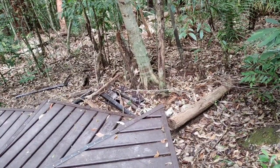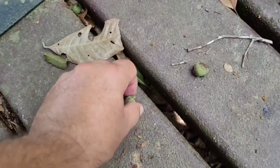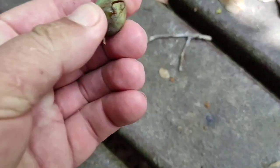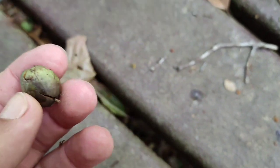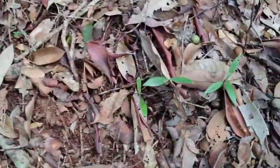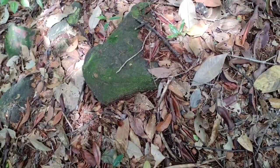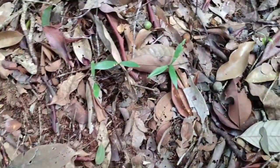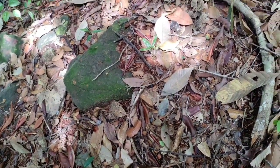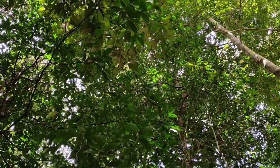I've seen these fruits or something very similar in Borneo, but I've forgotten the name. A lot of them have been opened by a seed-eating animal which seems to be quite a messy eater, because most of the fruits falling down did not have their seeds removed. I'd really like to know what tree they're coming from.